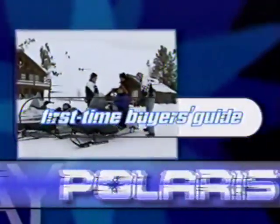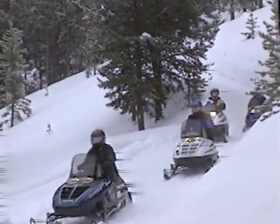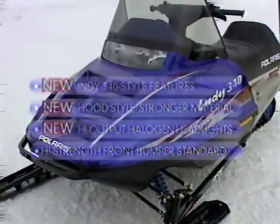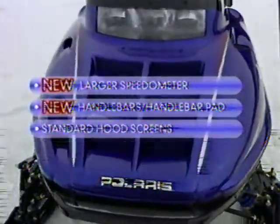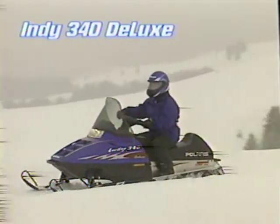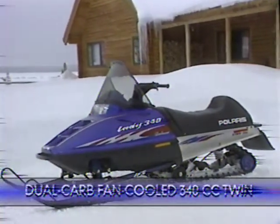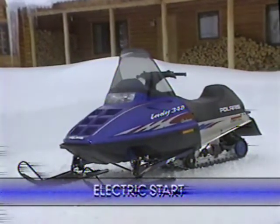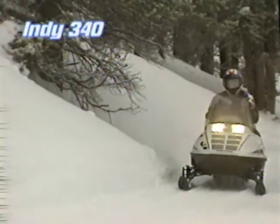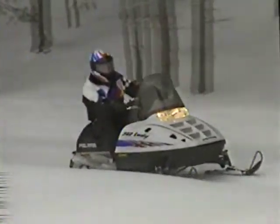Picking out your new snowmobile is supposed to get you excited, not exhausted. Polaris makes the job easier by offering a variety of sleds with the features, value, and excitement you're looking for. The easy-steering Indy 340 Deluxe weighs much less than all competitive sleds in its class, and the price won't weigh you down either — but there's nothing lightweight about the high-performance engine. The Indy 340 is priced so low you wouldn't think it could have a brand new body style and the most powerful engine in its class, but it does.